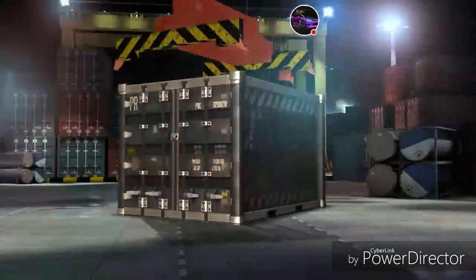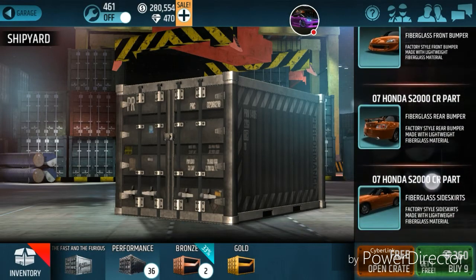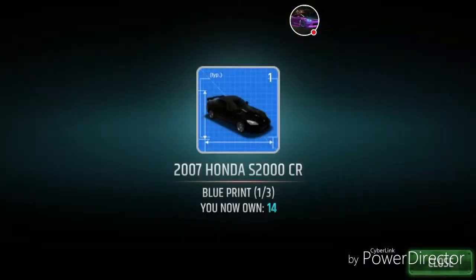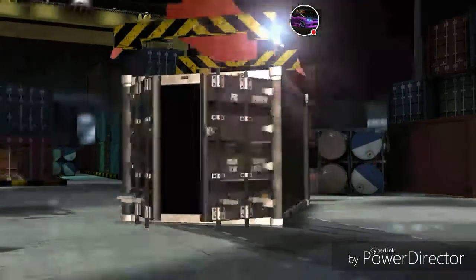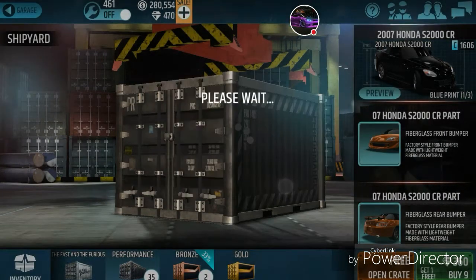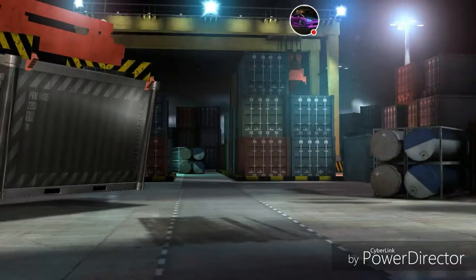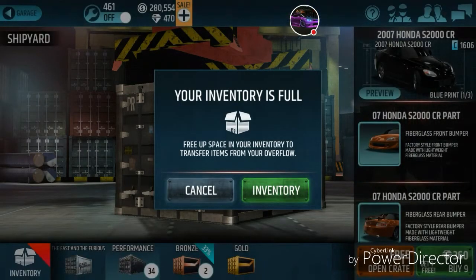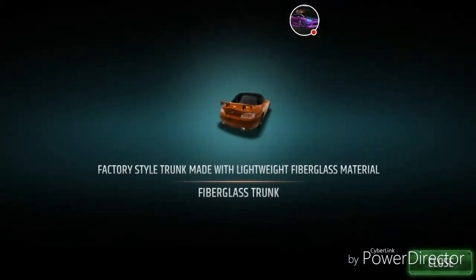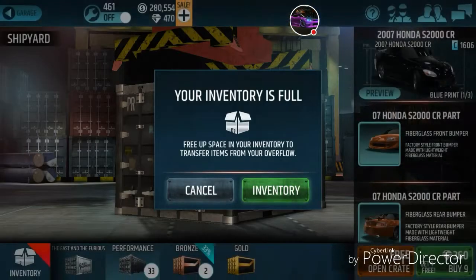We have a front bumper already. I need side skirts — let's see if they're even in there. Side skirts are in there! The hood, the trunk — it's all there. But inventory is full. We got a trunk, but it's fiberglass — I'll make sure to mark FG beside it.